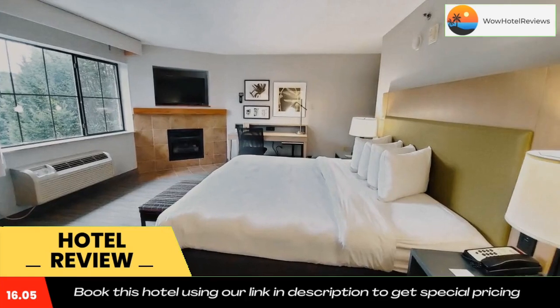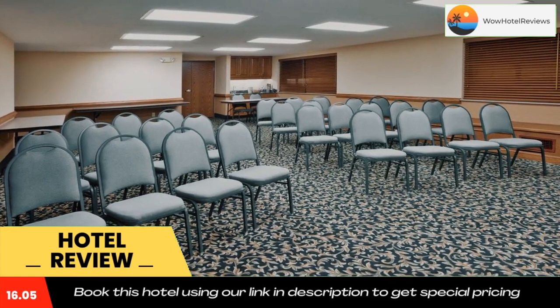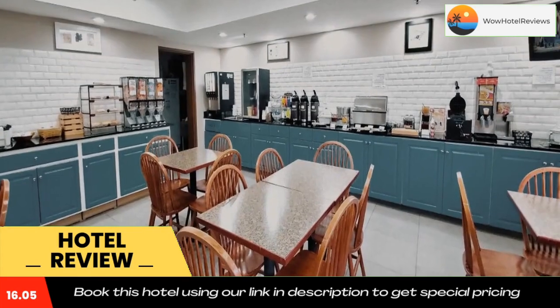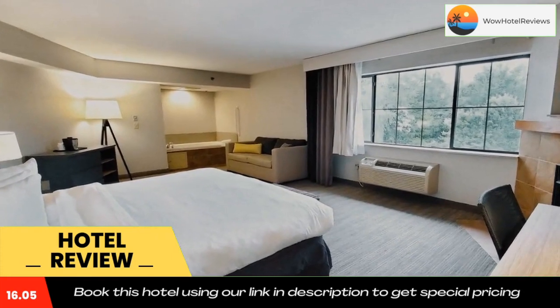East Tennessee State University and the Natural History Museum are both a 12-minute drive from the hotel. Use our link in the description to get a special discount on this hotel. Don't forget to like and subscribe to our channel.